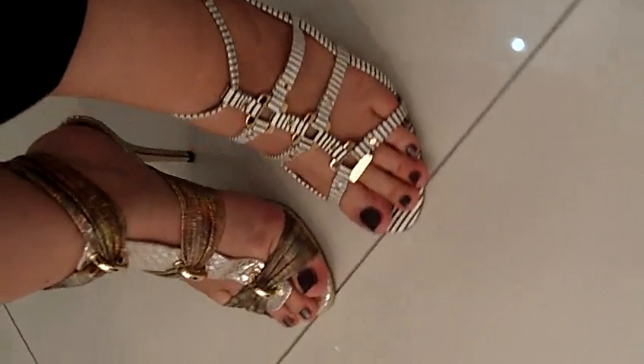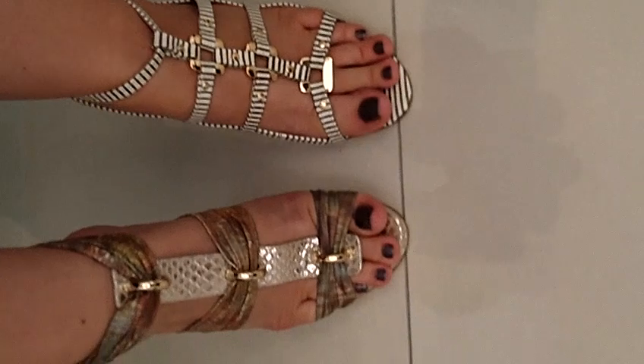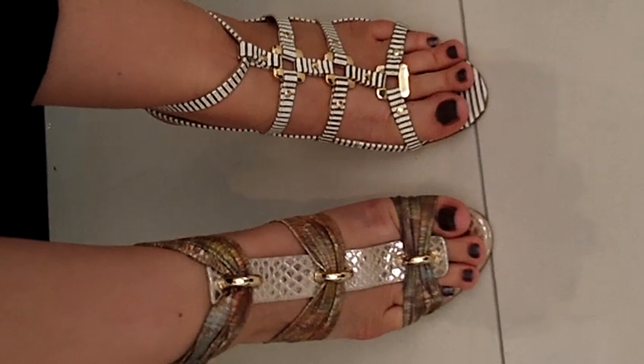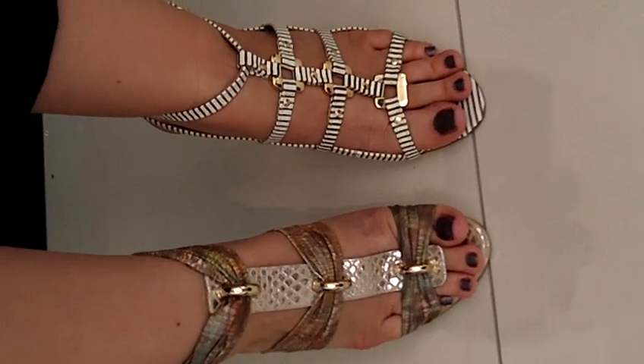They look fantastic on the feet, I think. So anyway, I hope you enjoyed this video and until next time, bye bye.